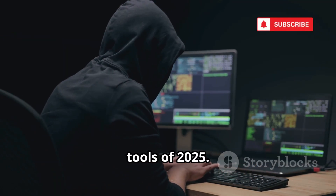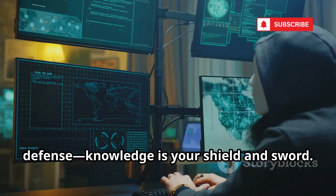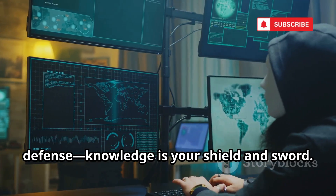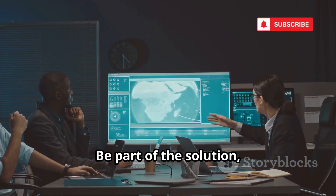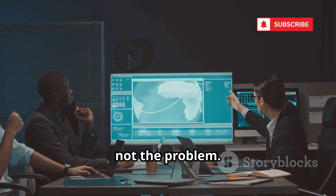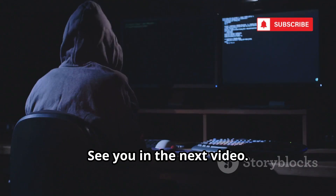That's the top 10 most dangerous hacking tools of 2025. Understanding these tools is your best defense — knowledge is your shield and sword. Use what you've learned to protect yourself and others. Be part of the solution, not the problem. Stay safe, stay vigilant, and keep learning.